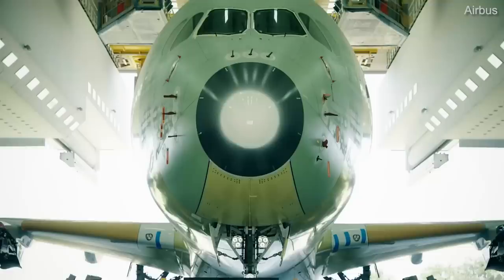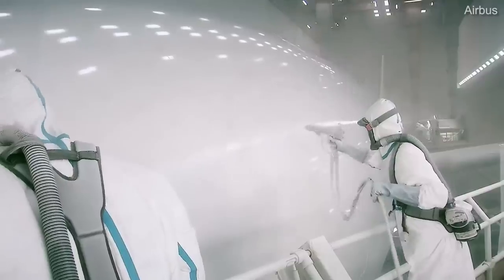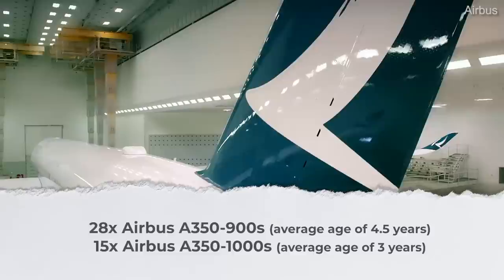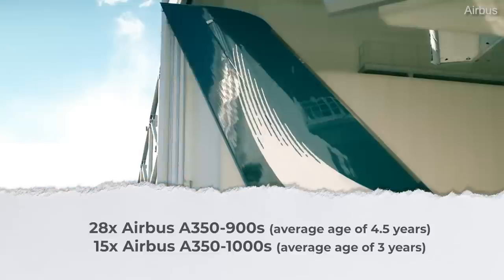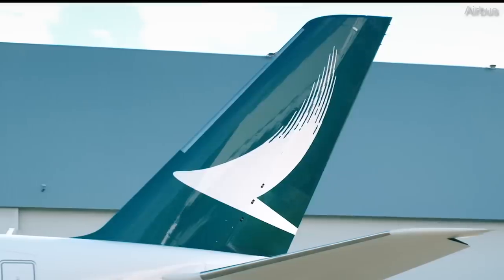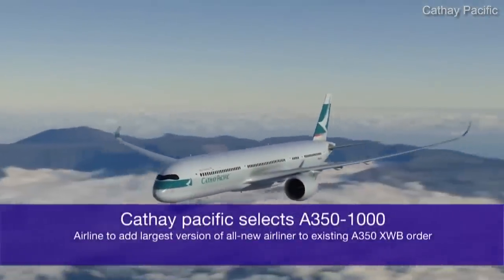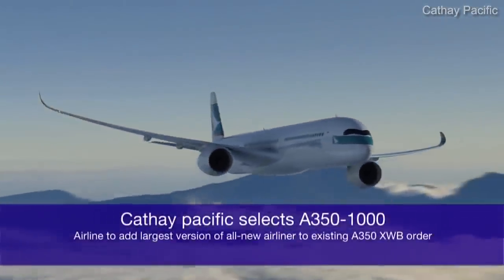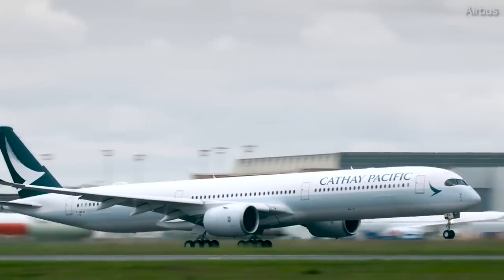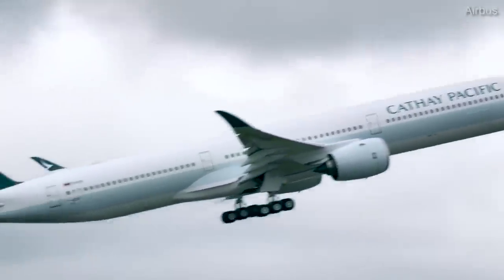Moving up to the next size of aircraft, Cathay currently has a total of 43 Airbus A350s with an overall average age of four years. The A350 fleet divides into 28 A350-900s, which have an average age of just over four and a half years, and 15 A350-1000s, which average just three years. Ch-aviation.com data indicates that the airline is expecting three more dash-1000s to arrive in the future. Back in 2017, it was announced that the airline would switch some of its dash-1000 orders to the smaller dash-900, and Cathay also announced the deferral of some of its A350-1000s, pushing delivery back by a few years.